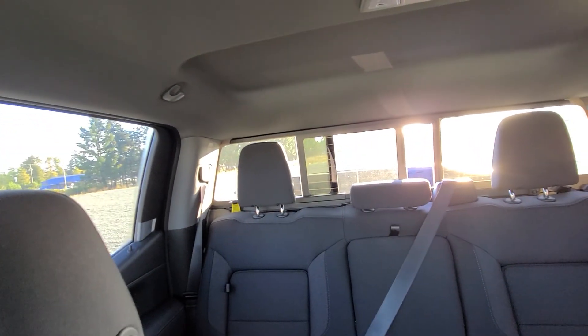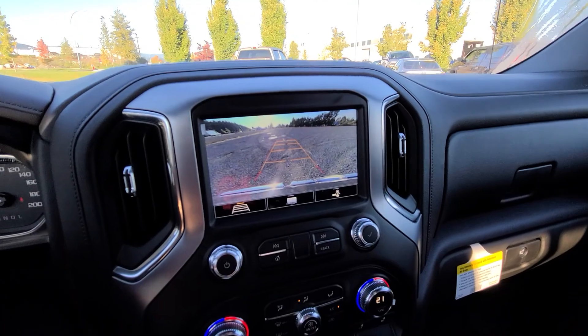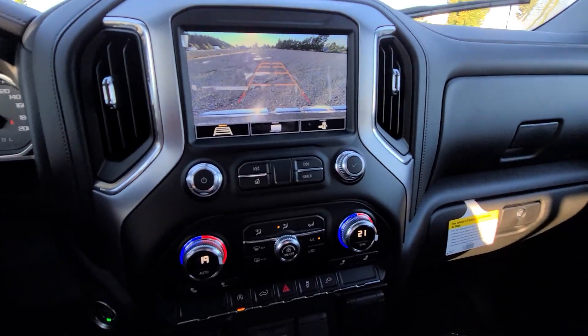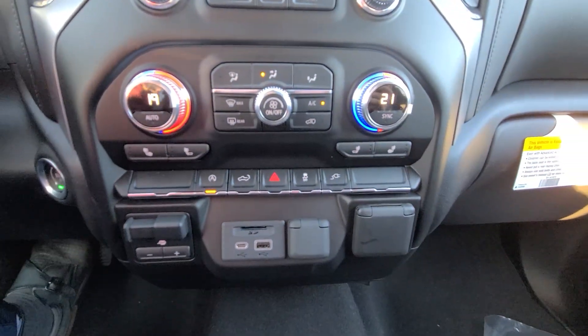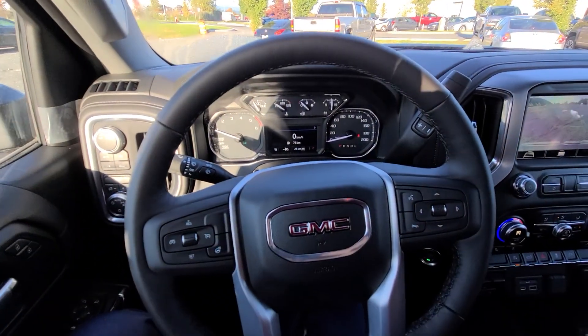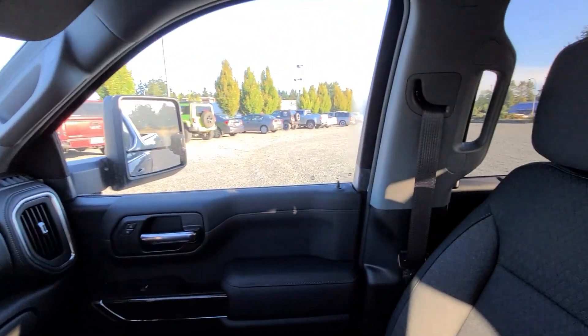Power rear slider. Again, this is a 2020 GMC Sierra SLE with the SLE convenience package and the 3-liter diesel. Stephen at Laird Wheaton — 604-353-2841. Look forward to hearing back from you, bye for now.